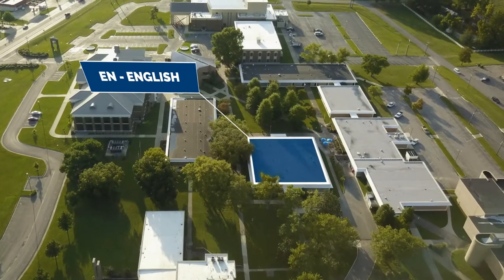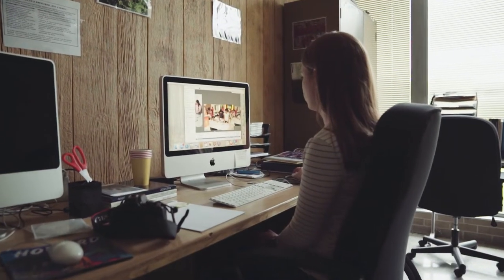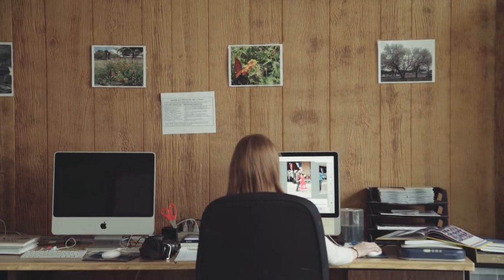The English Building houses all of our English classes, literature classes, and mass communication courses. You'll also find our Student Government Association, as well as Sigma Kappa Delta.